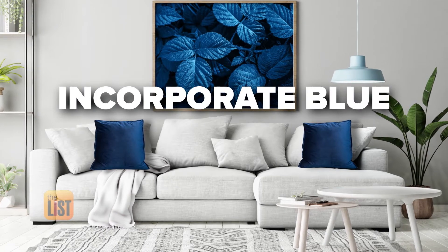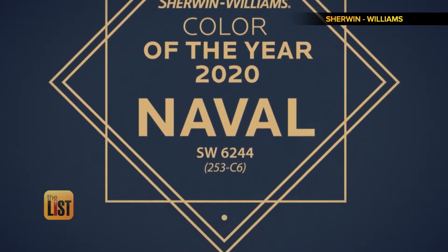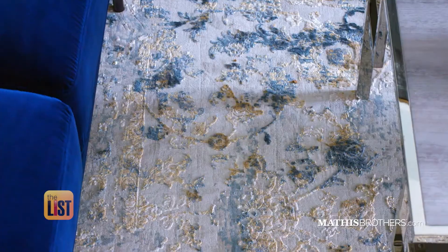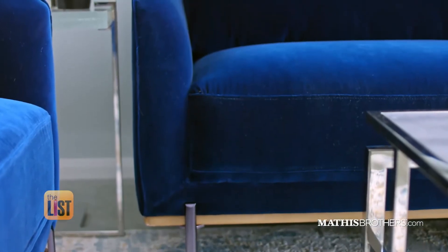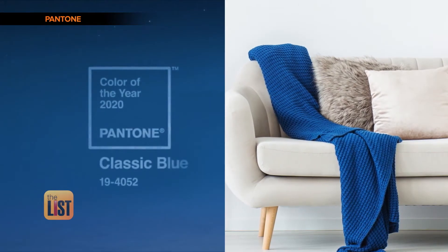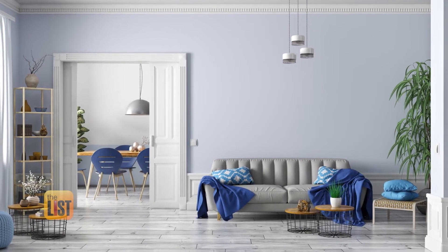Our third design trend: incorporate blue in your home. Both Pantone and Sherwin-Williams have said that blue is the color of 2020. You can choose which shade you like best and go as big or small as you'd like. Blue is known as a relaxing color — whether you go for a blue sofa or tie it in with accessories like pillows or blankets. Blue is actually being treated more like a neutral today; instead of beige or white, using blue as a neutral tone can help liven up the space.